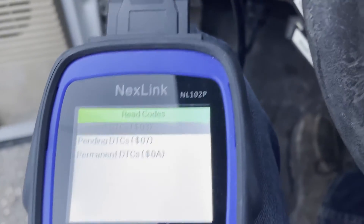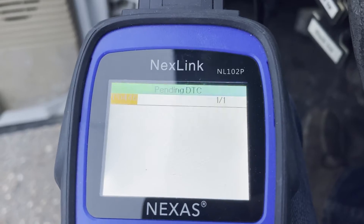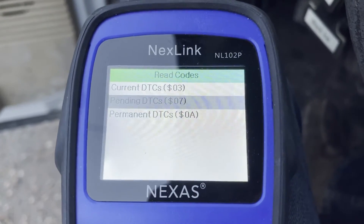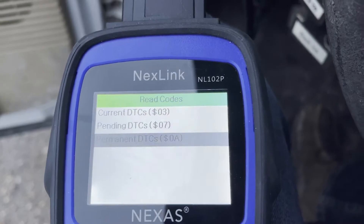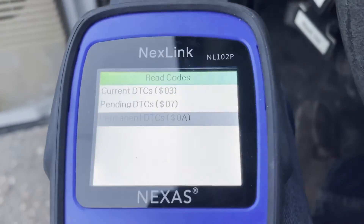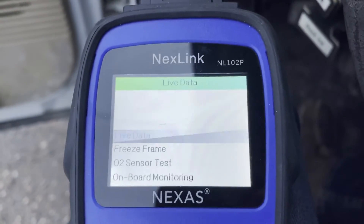Going to check pending — same code. Any permanent — same thing. So we'll go to the live data and see what that shows.